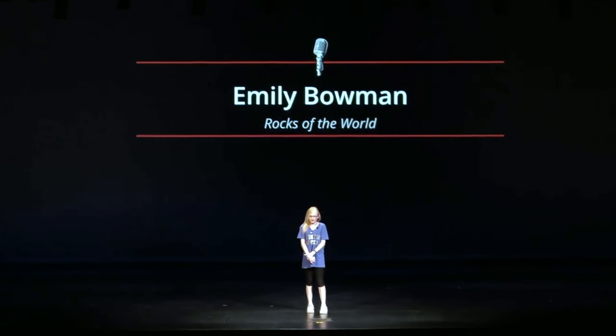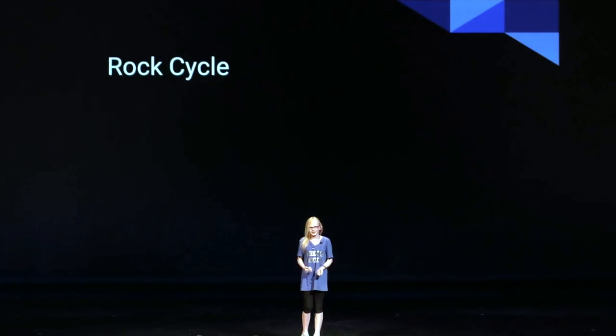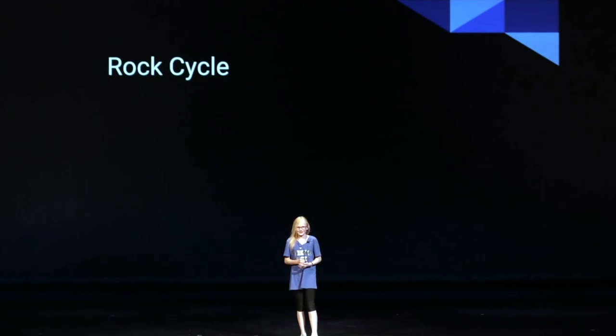Hi there, and today I'll be talking about the rocks of the world. But I don't want to bore you to death, so I'll talk about something else first. I came in here with a promise that I would get up here, talk about rocks, and I would have a great time.